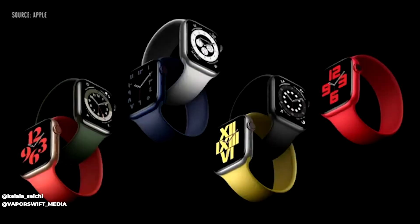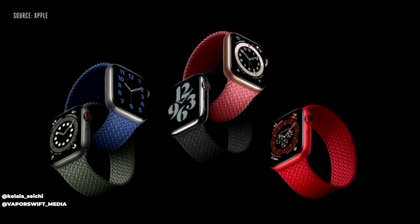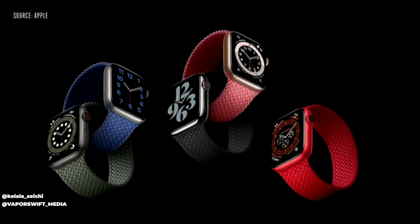There are also some new bands that came out. Hold off on the bands — Amazon's probably going to have some knockoffs coming out shortly that'll be way cheaper than buying them from Apple.